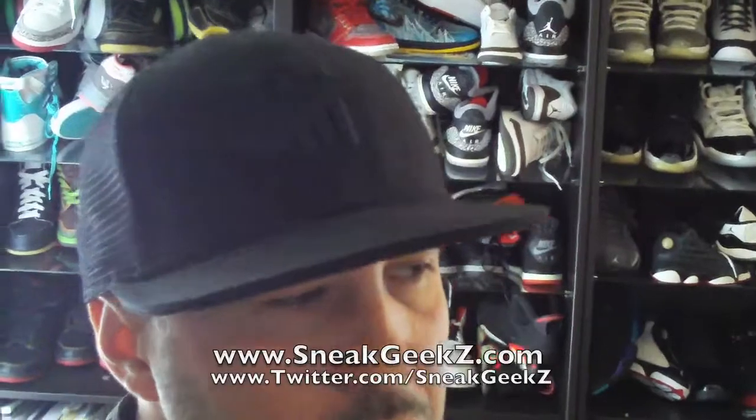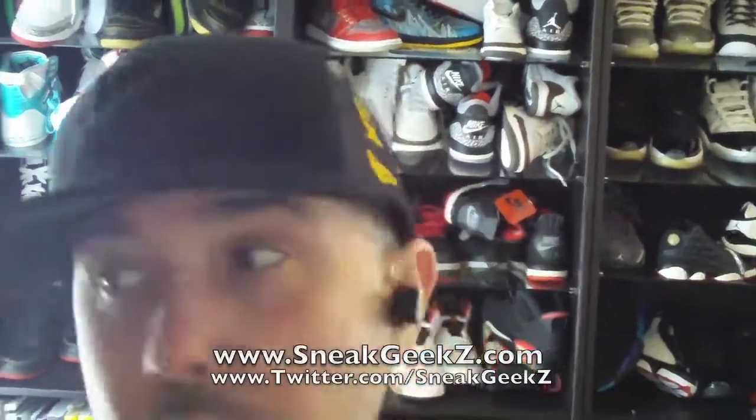It's your boy Sneak Geeks from SneakGeeks.tv and SneakGeeks.com. You guys just saw a quick shot of the Air Yeezys coming out April 5th, April 10th, 2009. And we are on March 31st, I believe, today.